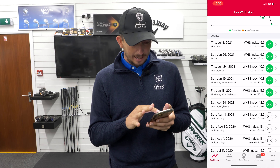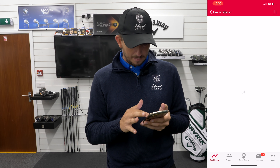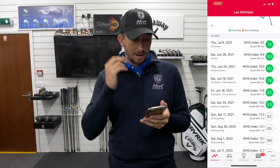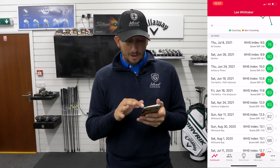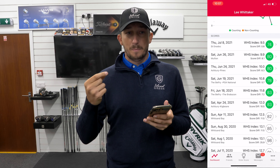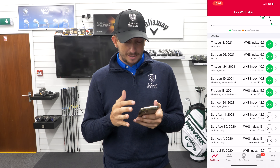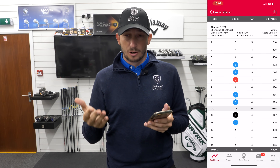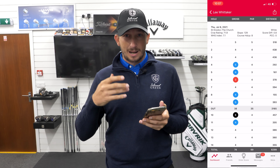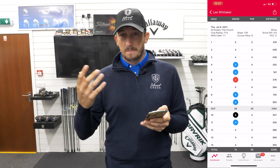If we look at the St Enodoc score at the top, I had a 74 — it's a par 69, so I was five over par. But if you look at the score difference, it's 0.8, so it was only 0.8 shots worse than standard scratch par. Because I played off 10 at the time, I got about 11 or 12 shots, and because I went round in five over par — which was actually 0.8 over par — I was effectively like nine under what I should have been shooting on my handicap.